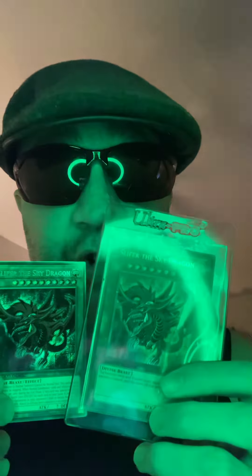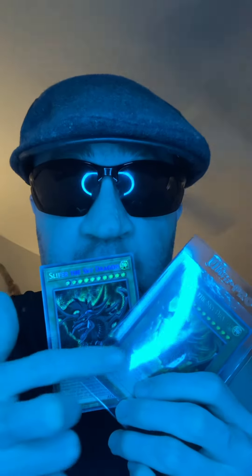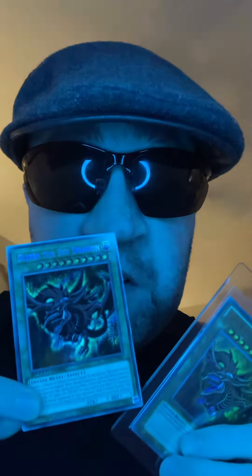Hi, it's BrendanConnor9686 here with my playable version of Slifer the Sky Dragon and non-playable version of Slifer the Sky Dragon. Which one you want to grade is up to you. This one's first edition, this one's a limited edition. So don't get confused — this one's a first edition, this one's a limited edition.